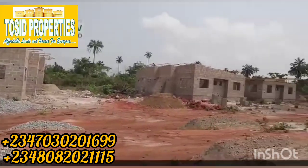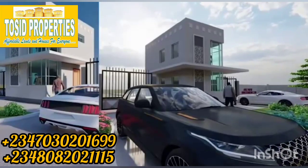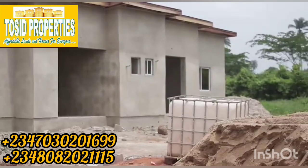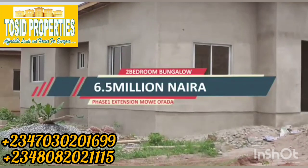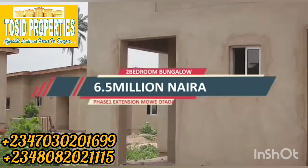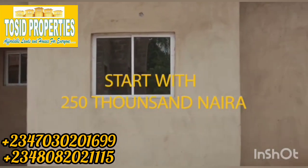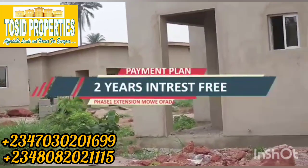If you don't want to bother yourself with a plot and just want a completed or built house, you can buy a two-bedroom bungalow in this estate — carcass, where you just do the finishing to your taste — for 6.5 million naira. The two-bedroom bungalow comes with a guest toilet, all rooms en-suite, and ample parking space that can take up to three cars. You can start with 250,000 naira and spread the balance over two years, interest-free.